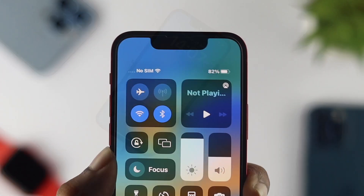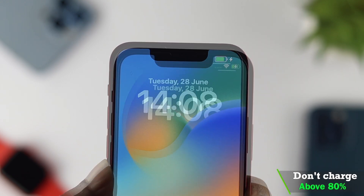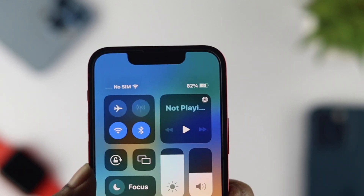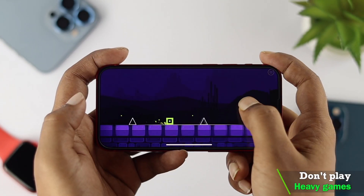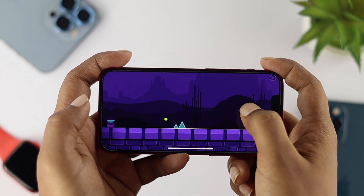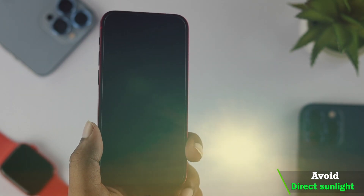We recommend you don't charge your iPhone above 80%, as your battery life will decrease pretty fast if you do. Also, don't play heavy games, as that can have a direct impact on your battery life. And don't put your device in direct sunlight, as that can also have a negative impact on your battery life.